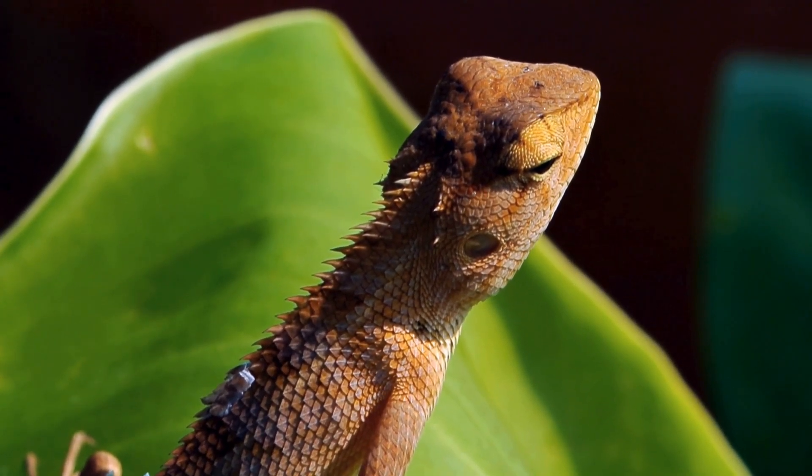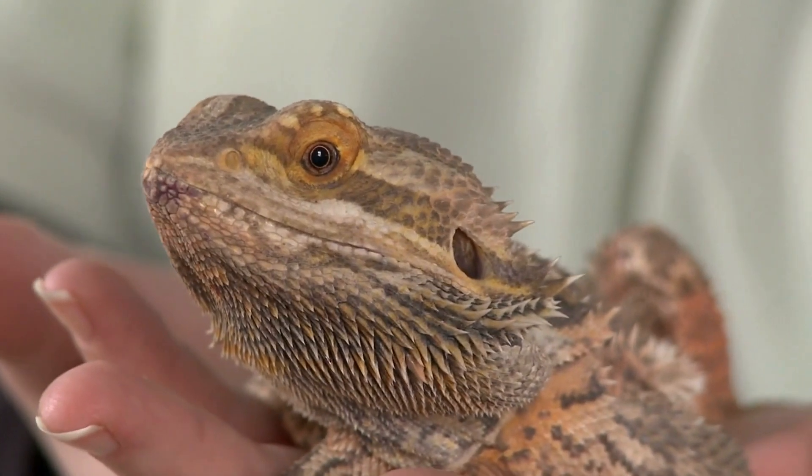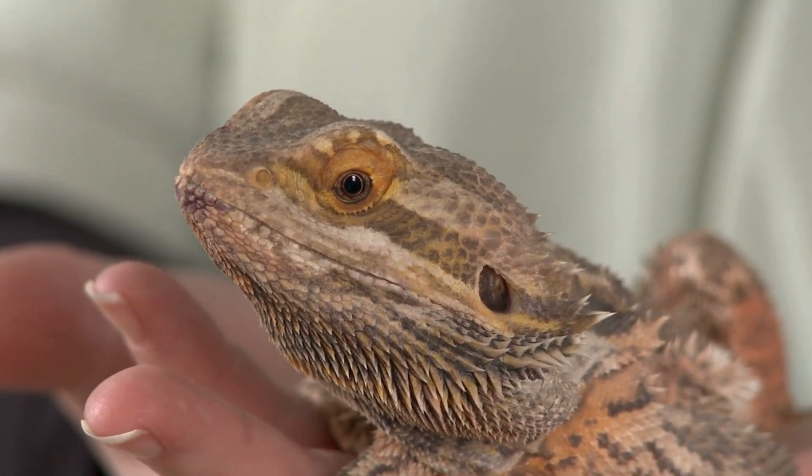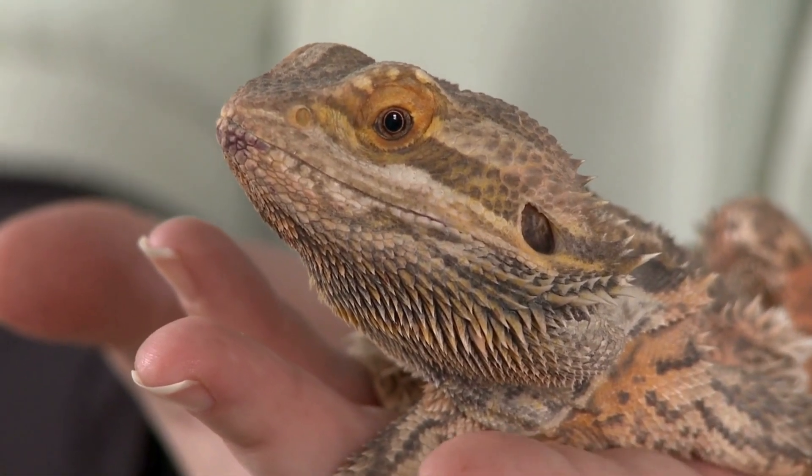Bearded dragons, like most lizards, have good eyesight. This helps them catch insects and spiders to eat. A bearded dragon flicks out its wide, sticky tongue to grab bugs.